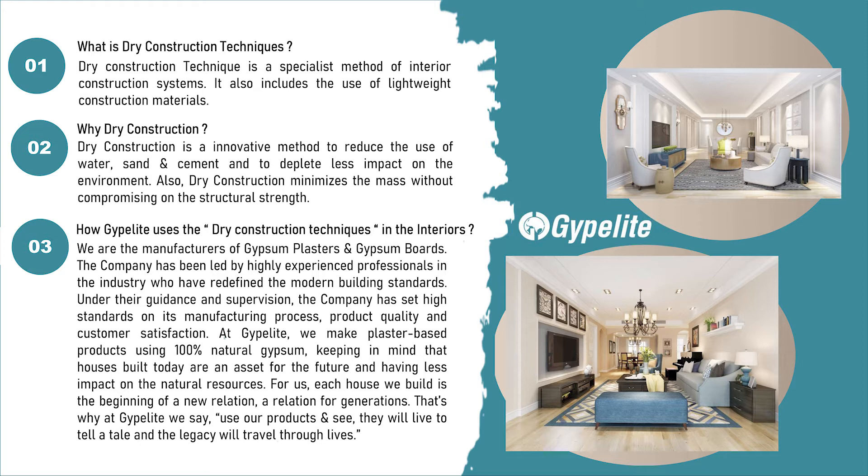Why dry construction? Dry construction is an innovative method to reduce the use of water, sand, and cement, and to have less impact on the environment. Dry construction also minimizes the mass without compromising on the structural strength.